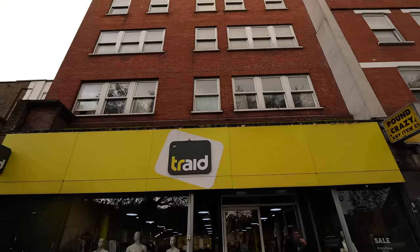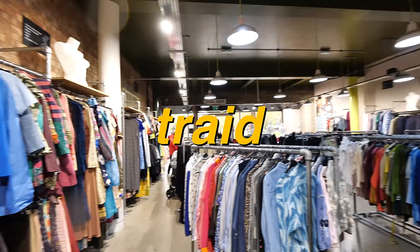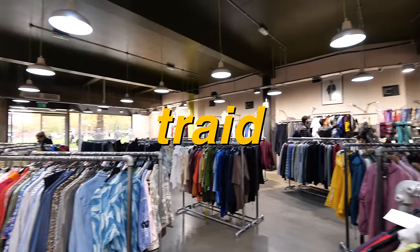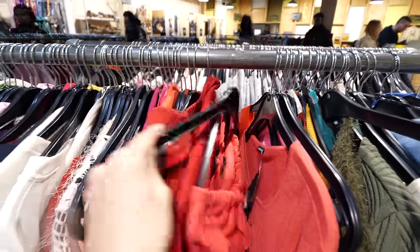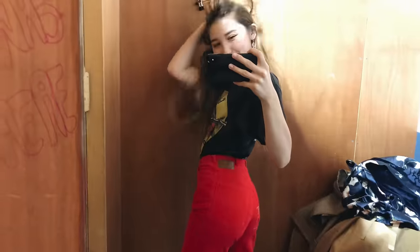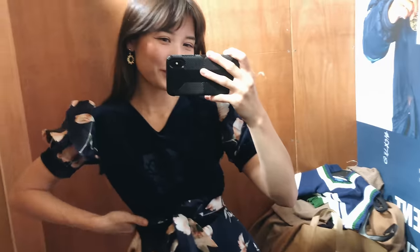Lastly I hopped on a bus to a charity shop called Trade in Shepherd's Bush. I unintentionally saved the best for last because this turned out to be by far my favorite thrift store of the day. The prices were all under 20 pounds, there was a huge selection, and I found some really unique and funky vintage pieces that I'll show you in my haul.